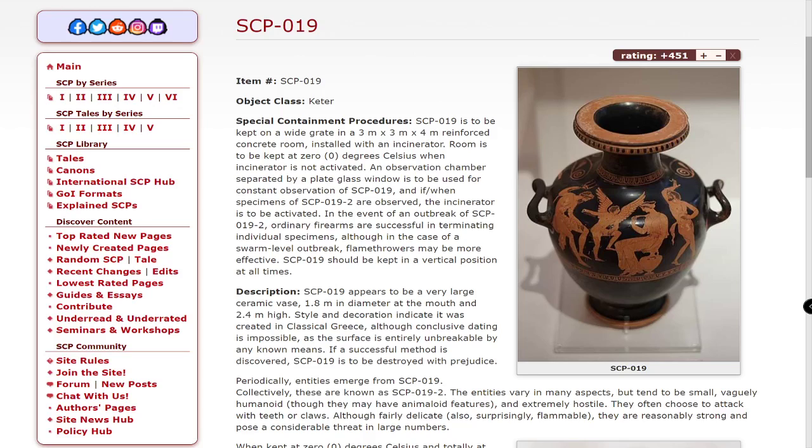In the event of an outbreak of SCP-019-2, ordinary firearms are successful in terminating individual specimens, although in a case of swarm-level outbreak, flamethrowers may be more effective. SCP-019 should be kept in a vertical position at all times.